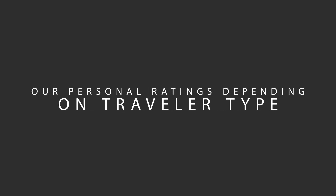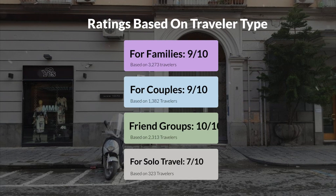Now, let's move on to our personal ratings for this hotel depending on the type of traveler. For families, 9 out of 10. For couples, 8 out of 10. For friend groups, 10 out of 10. For solo travel, 7 out of 10.